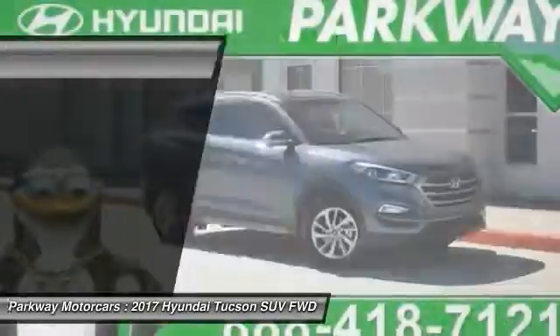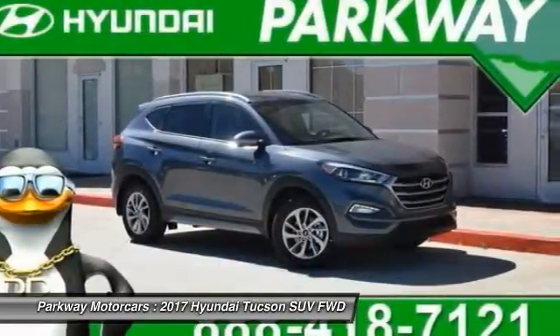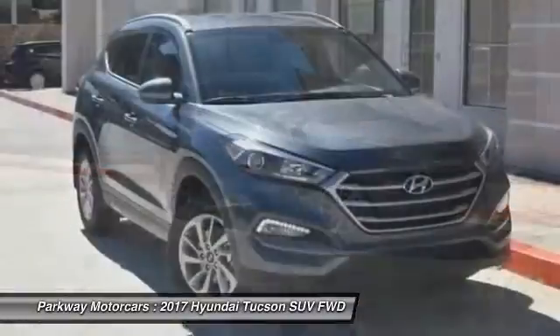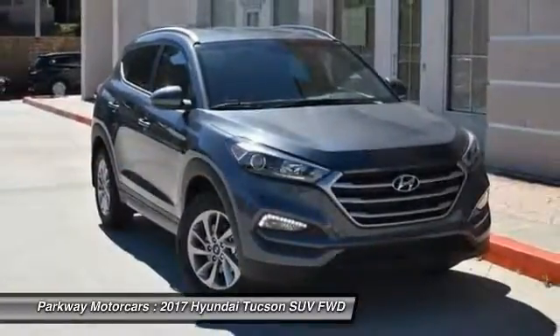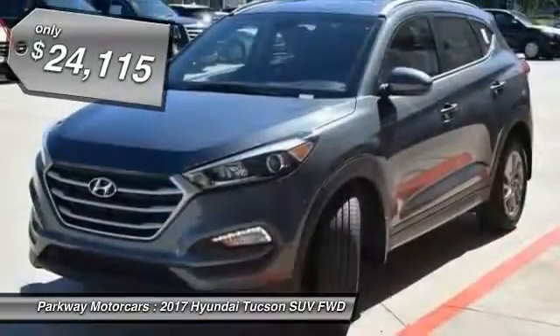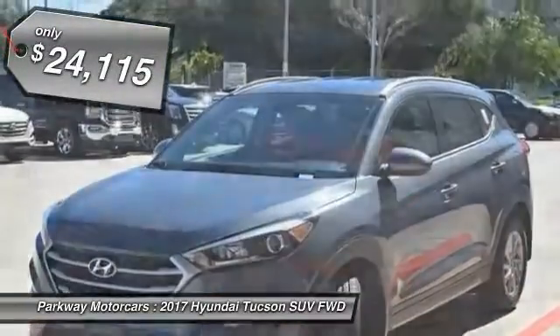The Hyundai Tucson is Hyundai's first CUV to be designed in Europe. Tucson takes the boxy utility vehicle and transforms it with flowing curves, graceful lines, and style to spare. It's the future of the crossover and is priced below $25,000.